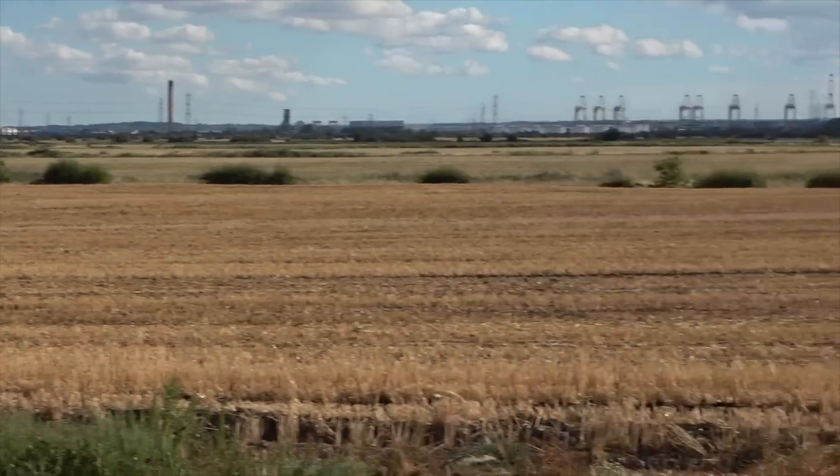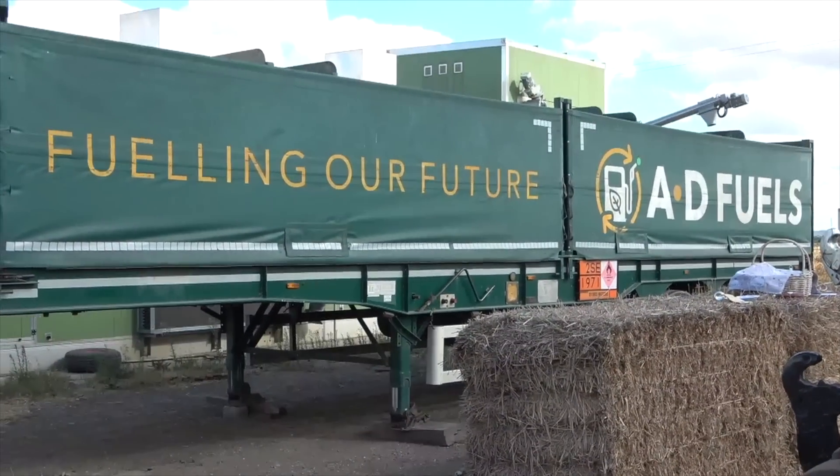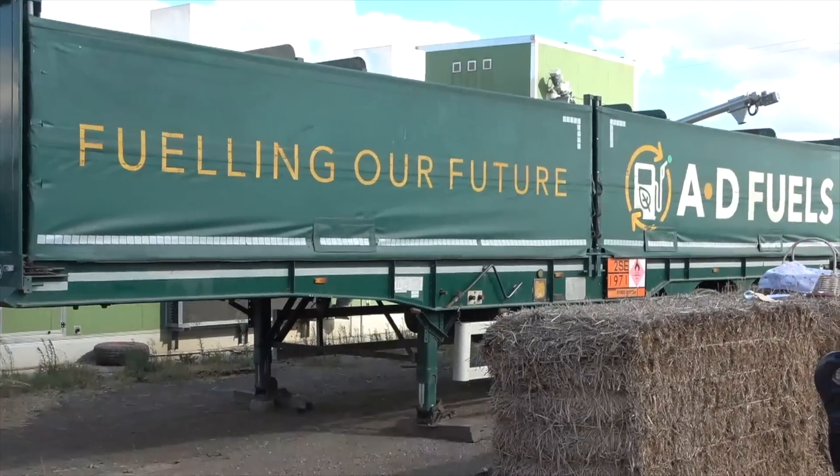I don't see a fueling station here — you're using this trailer. Yes. And as I said, you've been at the forefront with the prototype tractors, so you're not just going to invest a load of money into something that may or may not work.